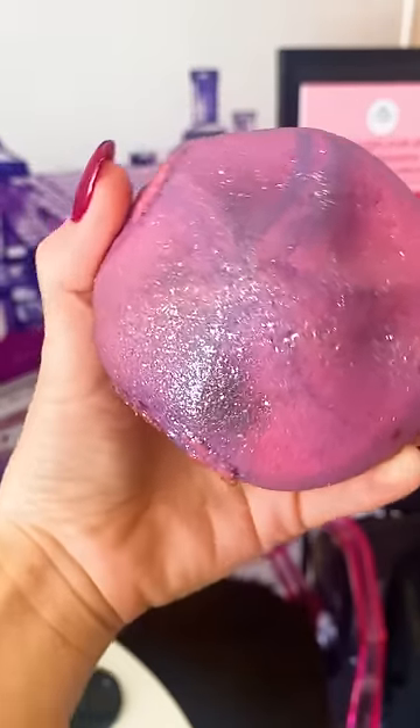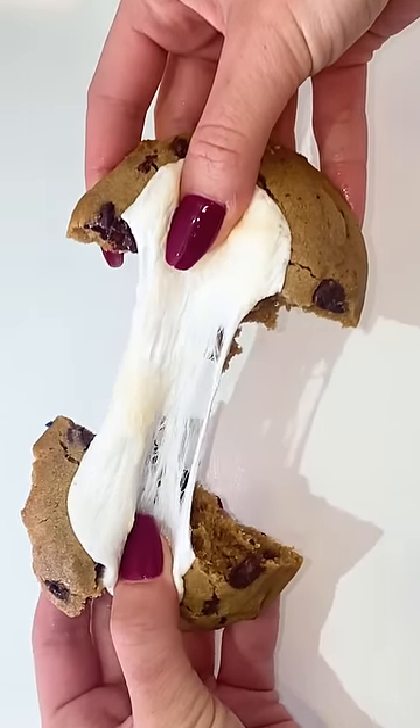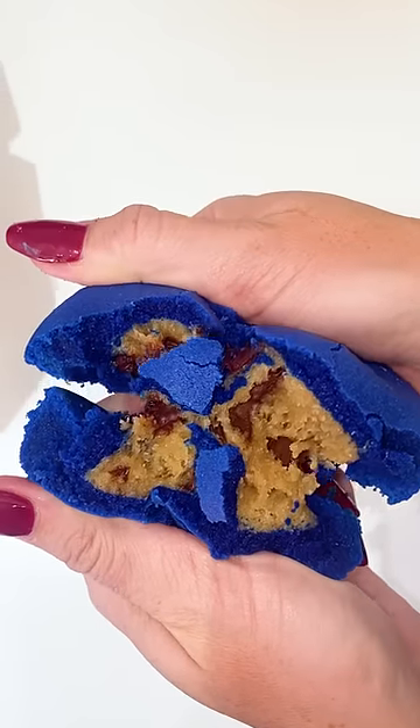Honestly, a few of these cookies were a bit too sweet for me, but they really know how to make a fantastic sugar cookie. I ate their funfetti in about 0.1 seconds. If you're looking for a unique cookie that's a showstopper, this is it.